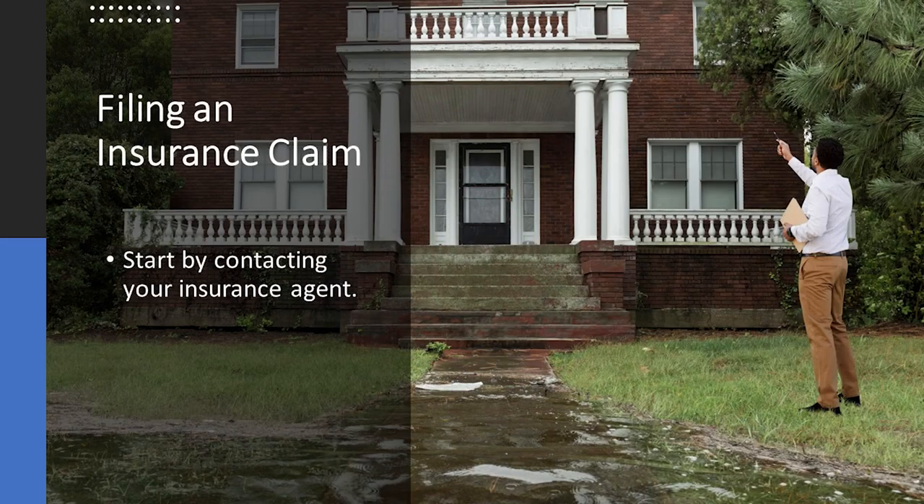Hello and welcome to Recovering from the Storm. I'm Callie Nelson with the Alabama Cooperative Extension System. Today's topic is how to file an insurance claim. On January 12th, a tornado passed through Selma. It changed our community, our lives, and in many cases, it damaged our homes. Here are steps you can take to file an insurance claim and have your property fixed.